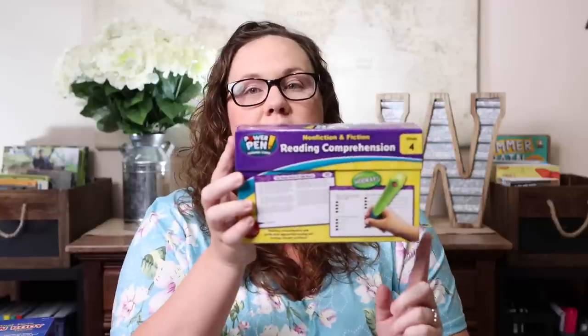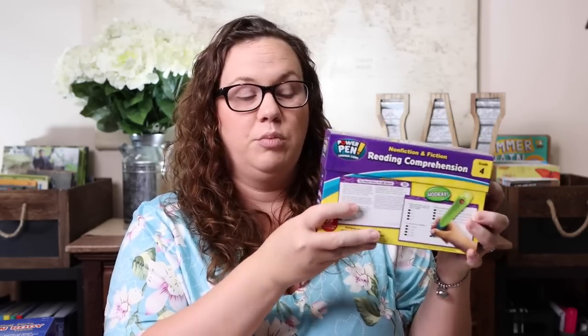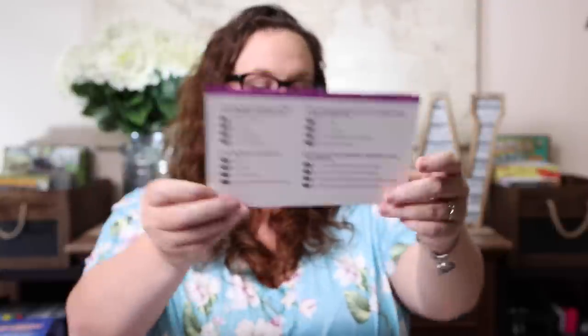Pretty much everything else I picked up was things we've used from Lakeshore in the past that we love and wanted to level up. The first is the Power Pen nonfiction and fiction reading comprehension cards — fourth grade level. I already have the Power Pen from last year. What I love about these is that they're short little paragraphs for her to read, and then on the back there are a few questions she can answer using the Power Pen, all independently. I try to keep independent activities on hand for days I don't feel good or we just aren't jiving.